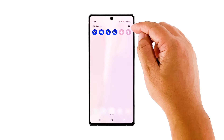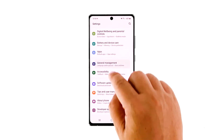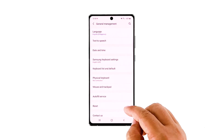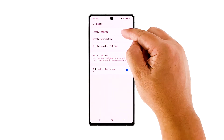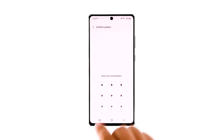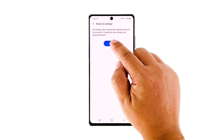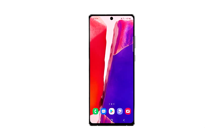Open the Settings app on your phone. Scroll down, and then tap General Management. Tap Reset, and then touch Reset Settings. Tap the Reset Settings button, and if needed, enter your screen lock. Now tap the Reset button to reset all the settings on your Galaxy Note 20. After the reboot, try to see if your phone is now running smoothly. If it's still slow, then move on to the next solution.